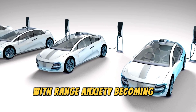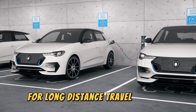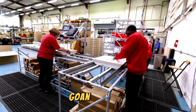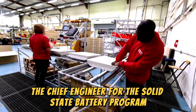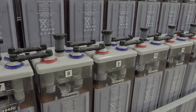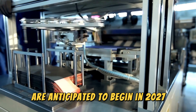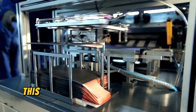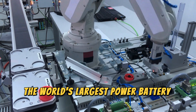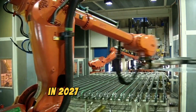With range anxiety becoming a thing of the past, electric vehicles become a much more practical option for long-distance travel. However, the road to mass production isn't without its hurdles. Gotion's chief engineer for the solid-state battery program acknowledges a conservative estimate: small volume production and vehicle loading trials are anticipated to begin in 2027, with mass production targeted for 2030. This aligns with a timeline recently announced by CATL, who also aimed for small batch production of their all-solid-state batteries in 2027.